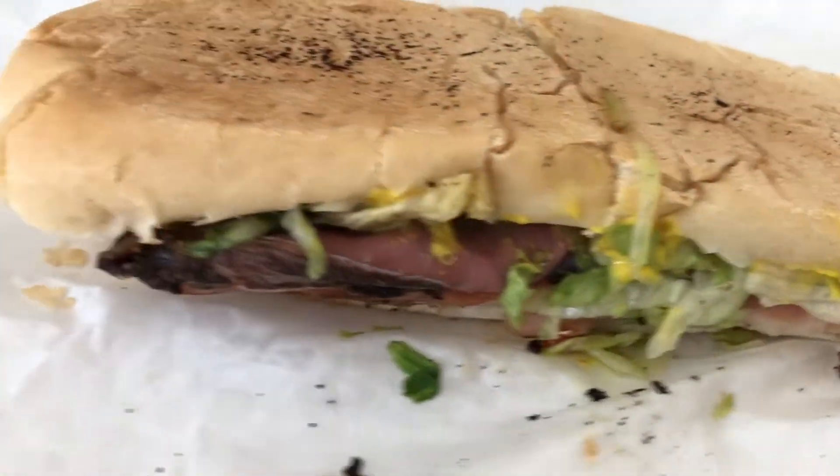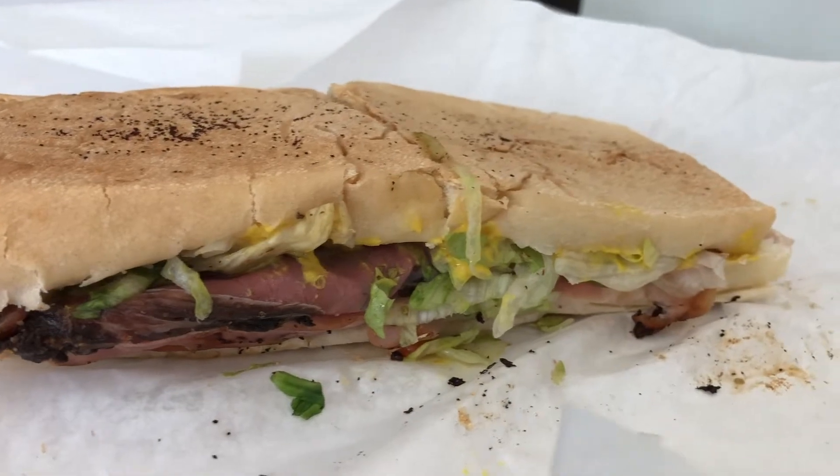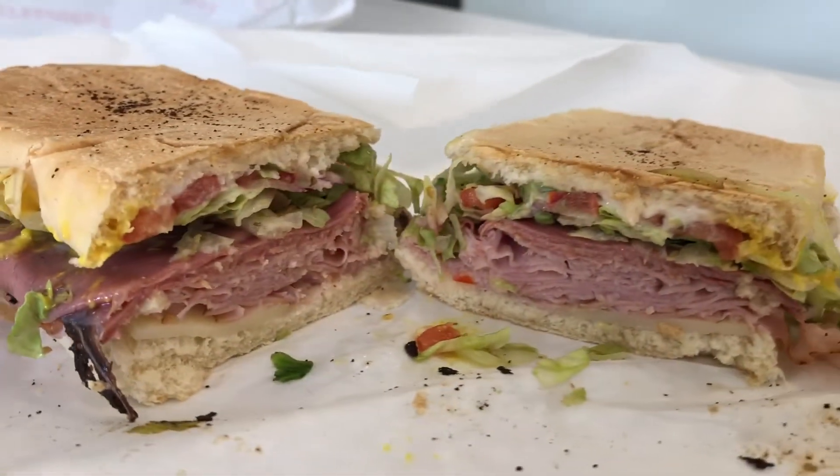The sub has got everything you can possibly want in a classic style sub: ham, salami, pastrami, cheese, lettuce, onion, tomato, oil, vinegar, mayo, and mustard — all served cold or toasted.